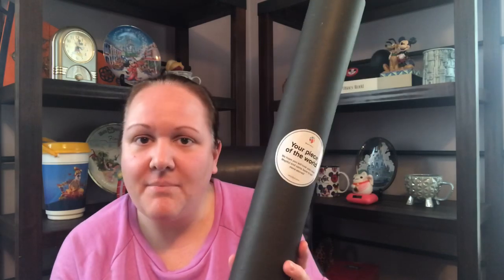So this company, Mapiful — M-A-P-I-F-U-L — contacted me and asked if I would like to design one of their map posters, and then I could get it and show you guys. Full disclosure, I did get this free for review, but this isn't a sponsored video. But I love this — I've seen this concept some other places and I didn't know about this company. I was really excited to find out about them and get one of these.